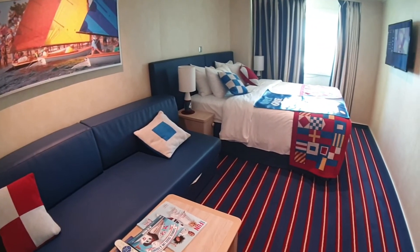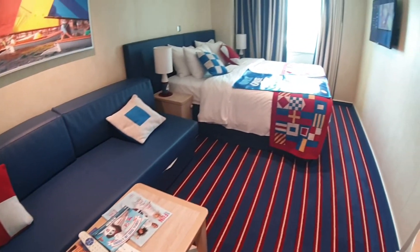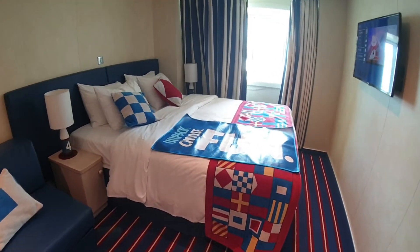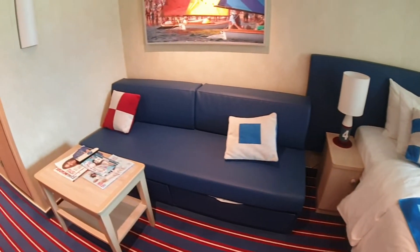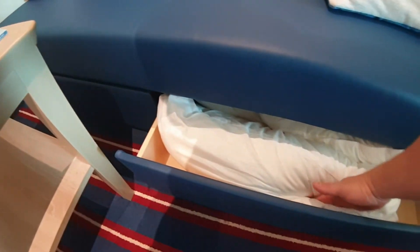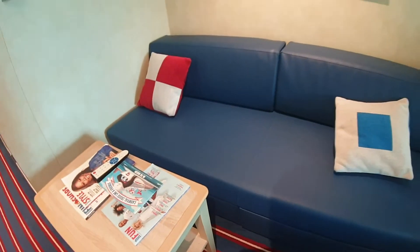So this is basically a three-person room. That bottom sofa here would become a third bed, and then you've got the big bed — I'm going to keep calling it a king size, though maybe it's queen; I'll have to ask and find out. Under the sofa you've actually got extra storage — this is actually the duvet for the third bed. When they set up the room, the extra duvet is stored right there.